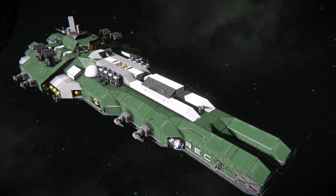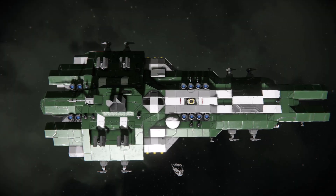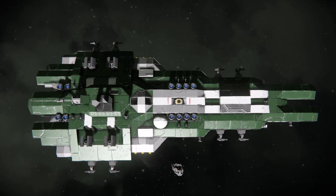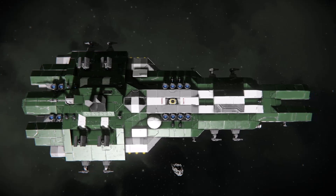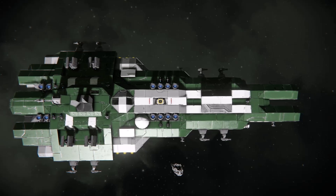Here is Reaver's REC Aggressor Class Frigate. If we look at this from the top, we can see that it's designed in a wedge shape to help with forward firepower. The wedge is an excellent shape if you want your ship to focus its firepower forward, however it does offer limitations in terms of rear-facing firepower.